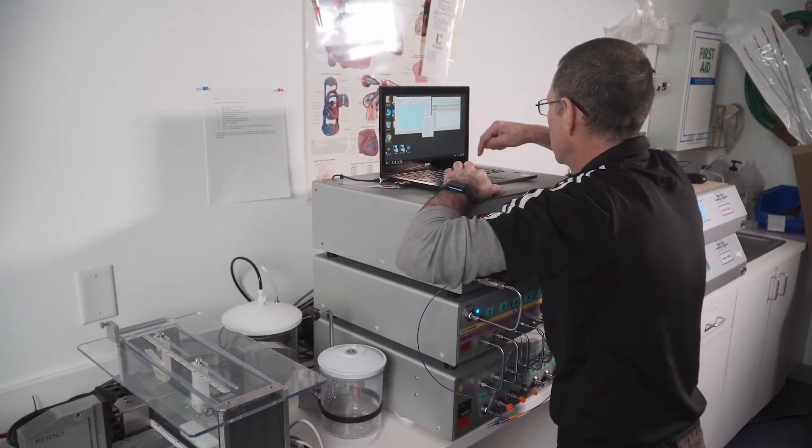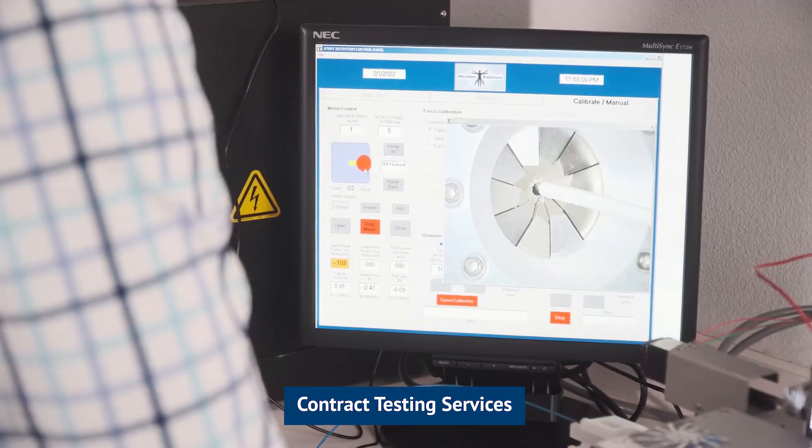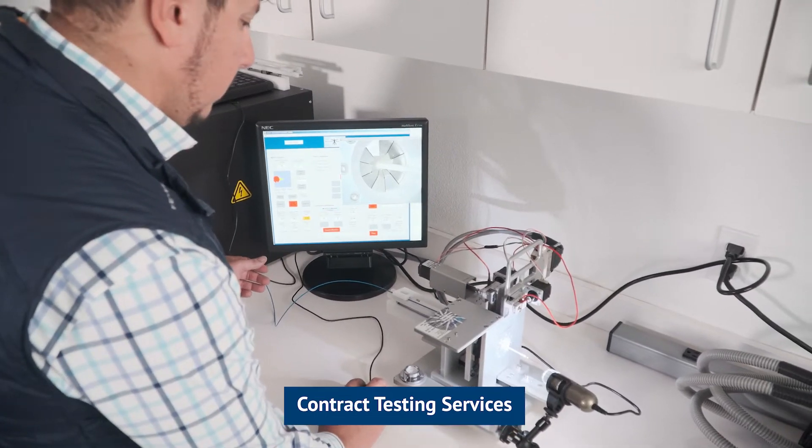Or we have our contract testing services. These services allow you to work with our expert team to develop a protocol — either customize one specifically for you or use one of our generic ones — to use any of our equipment and come up with raw data, process data, and a nice report for your final review.